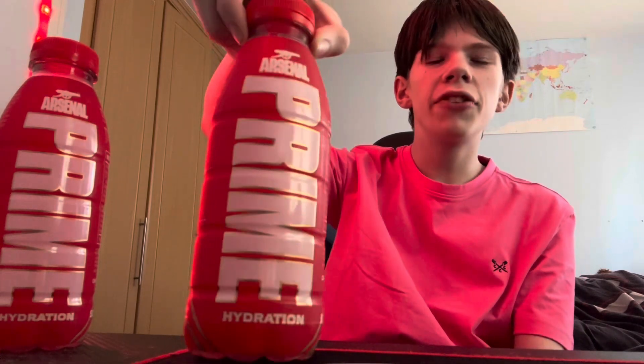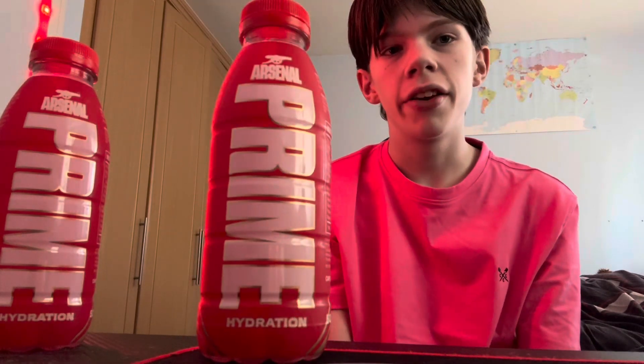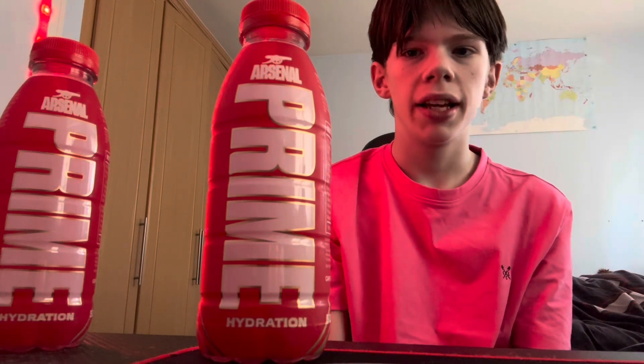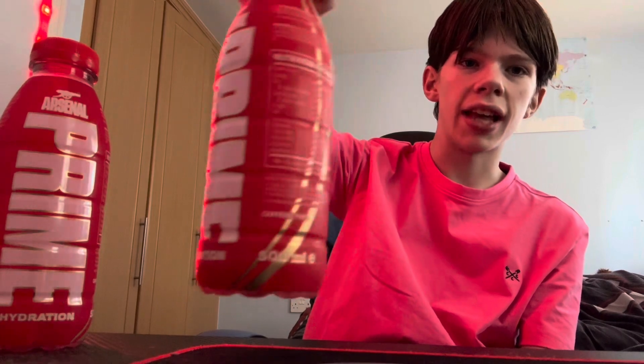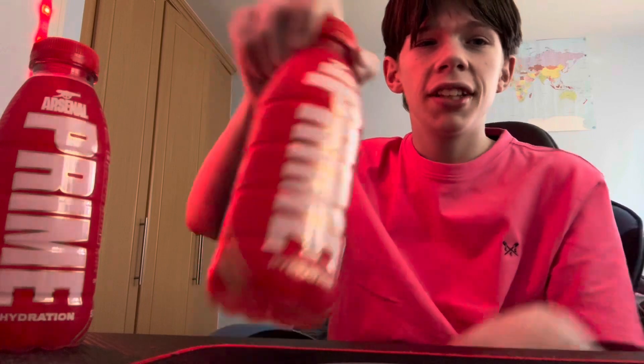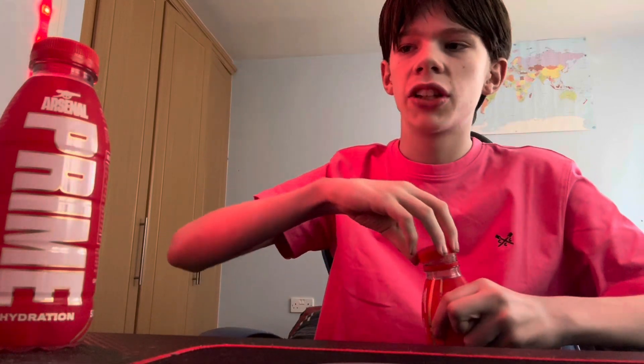The bottle design is alright, it's nothing crazy like they've done with Glowberry and things like that, but it does the job — it definitely shows off that it's Arsenal, you can tell from a mile away. It's called Goldberry but it's a mixed berry flavor. It smells sour and it smells like mixed berry, which is a good thing. I wasn't expecting it to be sour but I'm loving their sour flavors at the moment.